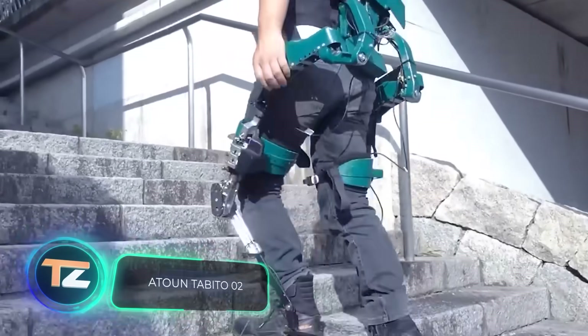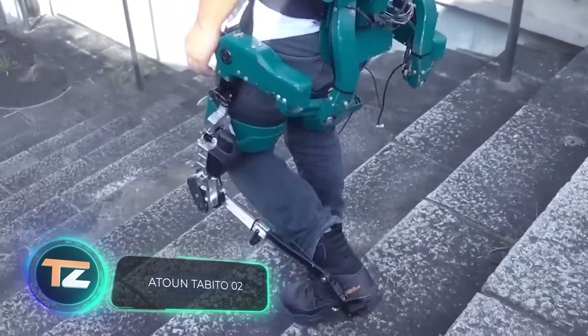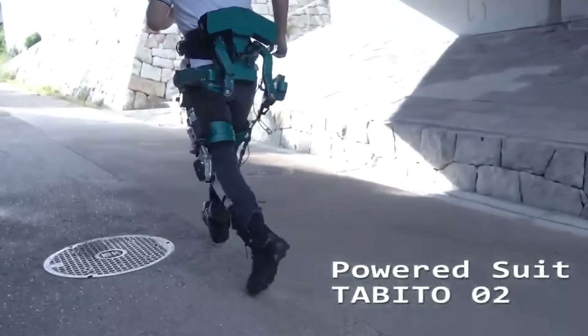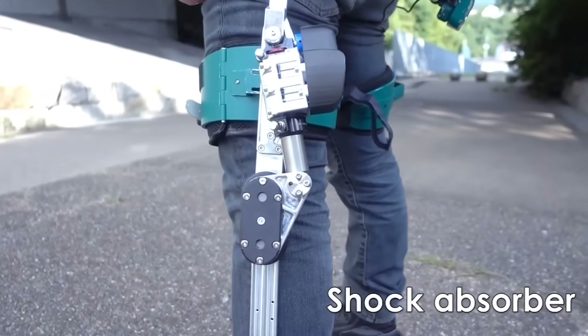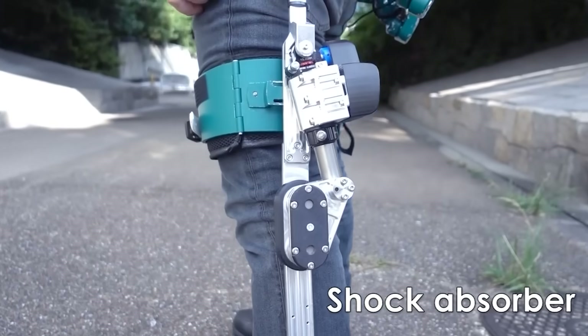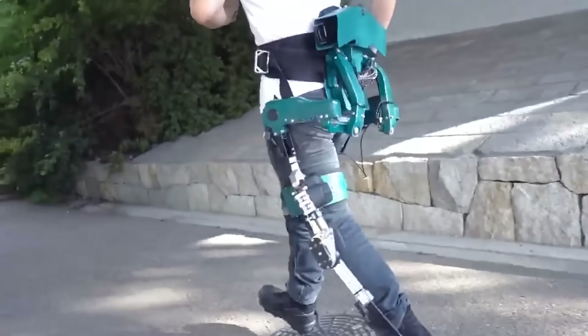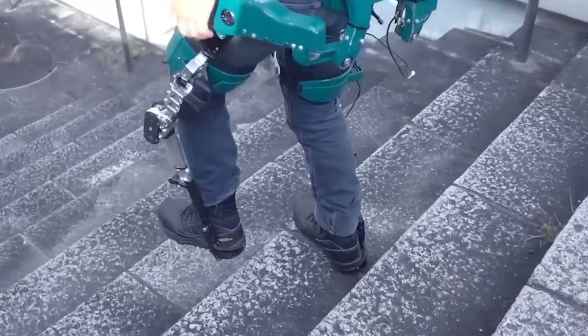The creators of this exoskeleton believe that with it you can run effortlessly on all types of terrain. Created in Japan, the device helps reduce stress on the joints and waist, and also absorbs some of the shock load inherent in running. The manufacturer specializes in similar products.